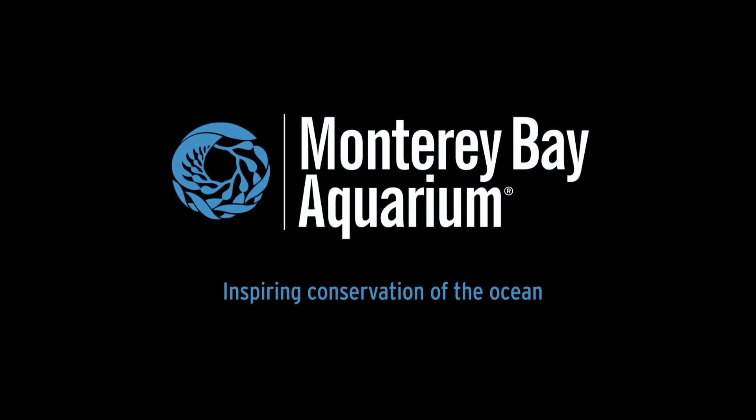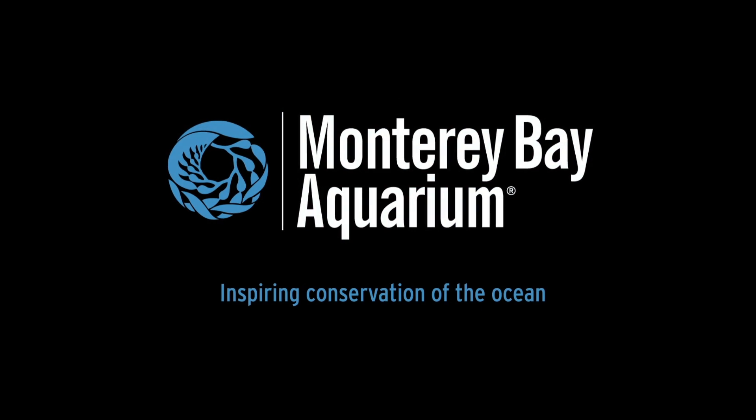Thanks to the Monterey Bay Aquarium for partnering with us on this episode of SciShow. They hope you have a plankton of fun watching!